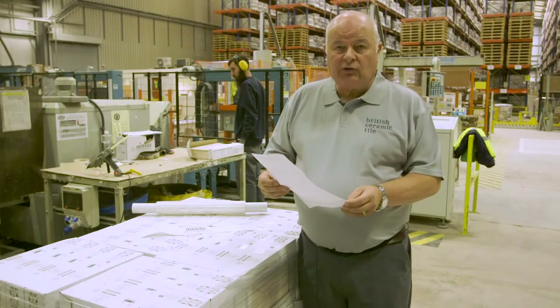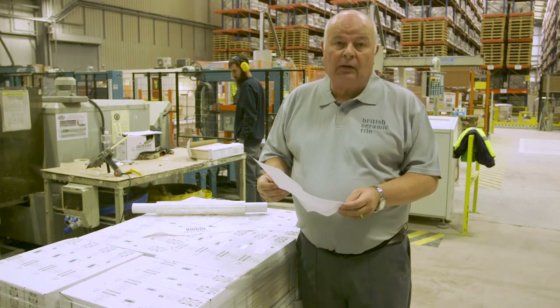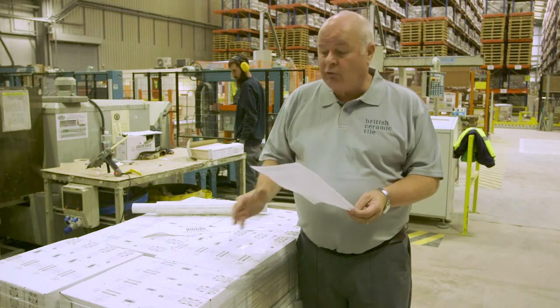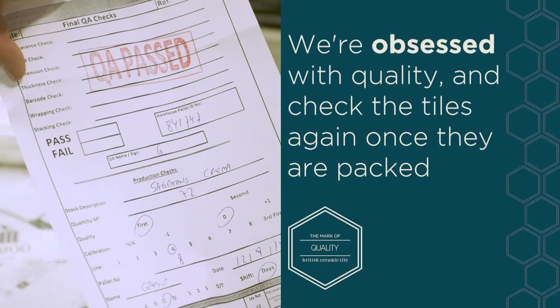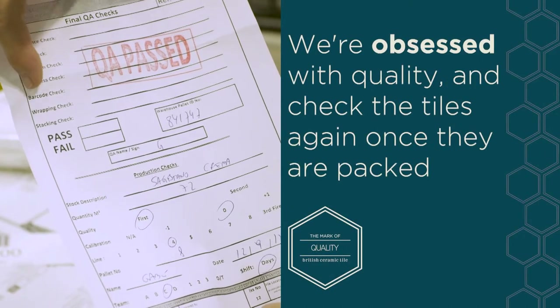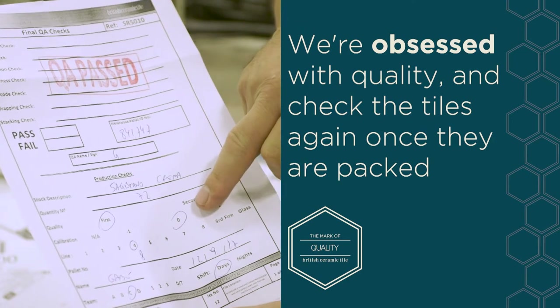After the pallet has been generated, the operator checks the quality of the tile. He will physically take two boxes from the pallet, open the box, and check that the shade is right. He will also check the packaging, the barcode, and the general appearance of the pallet.